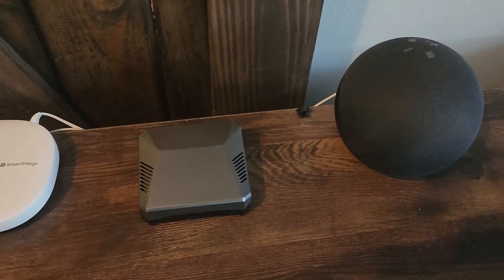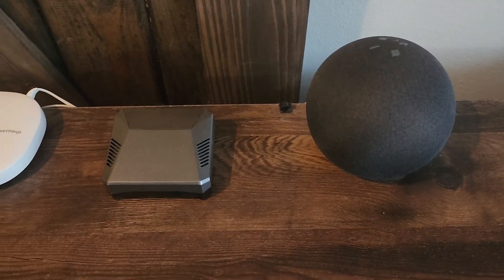Today let's talk about smart home ecosystems. What is a smart home ecosystem you might be asking, and which one's the best for you?